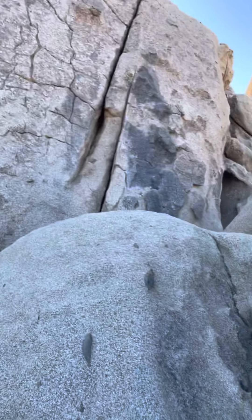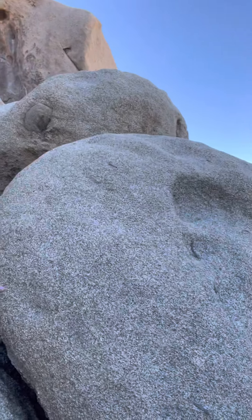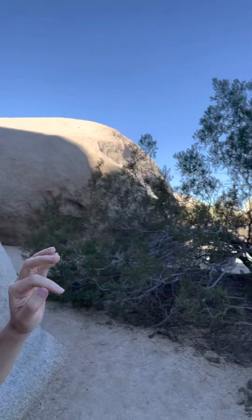All right, here I am in Joshua Tree with a nice big rock outcropping. You can see the rock all around me and Joshua Tree off in the distance, but I want to talk about this rock right here.